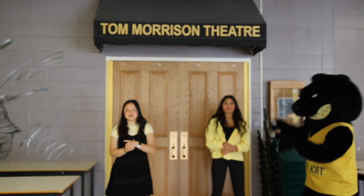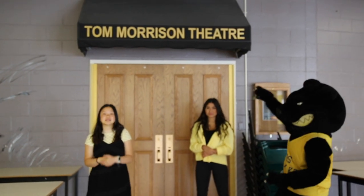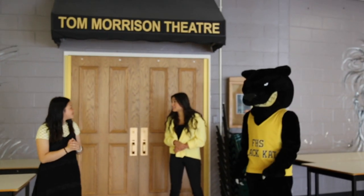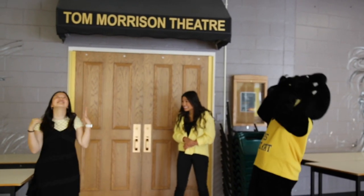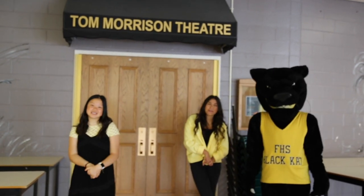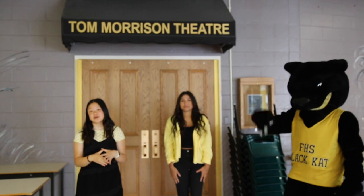This is the Tom Morrison Theatre, or as we like to call it, the TNT. This is home to our awesome production group as well as our tech group. Did you know the TNT has 582 seats? One of our biggest events at FHS is hosted in the TNT every year, and it's always a sold-out show.